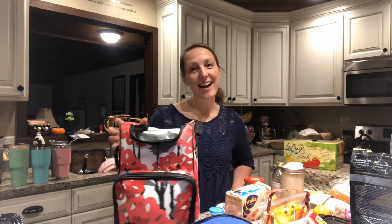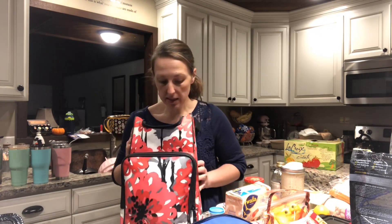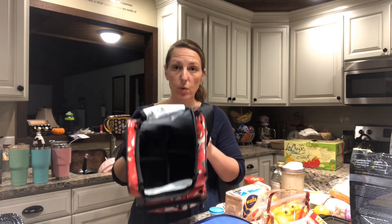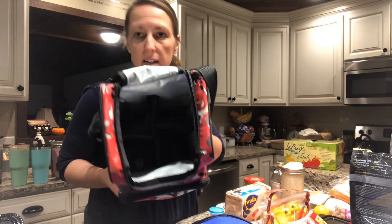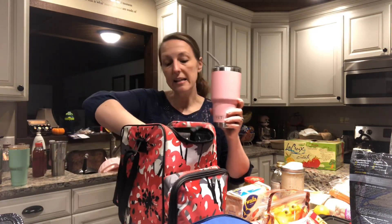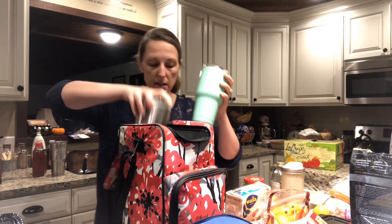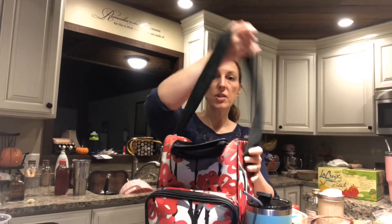Starting with number one — the important thing: stay hydrated. I don't like to spend money on drinks when I'm out and about, so packing drinks is very important. This is a discontinued bag from Thirty-One, but it's a wine cooler bag with four compartments. I love this bag because I'm all about 30-ounce cups, and even if I'm just carrying two cups I'll carry this for easy transportation — just grab and go.